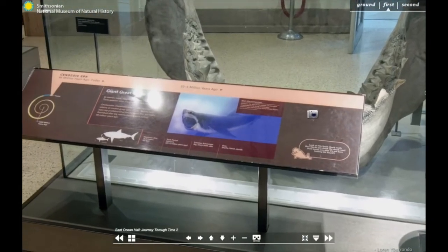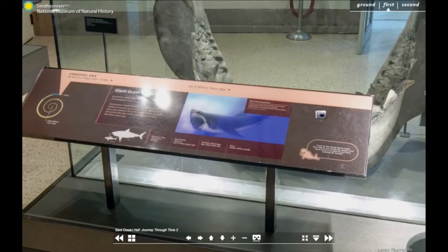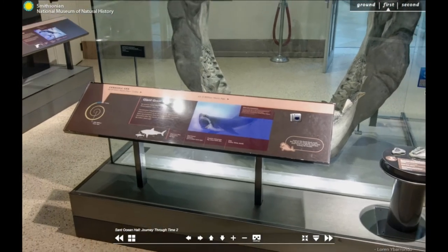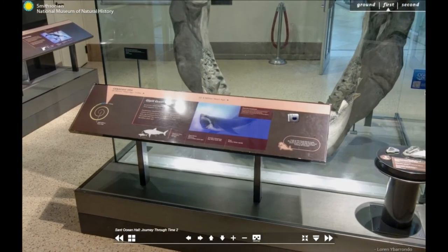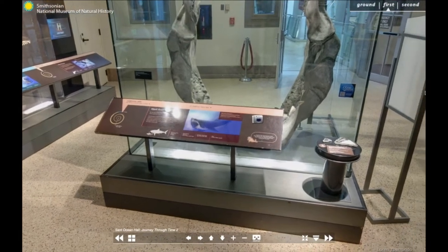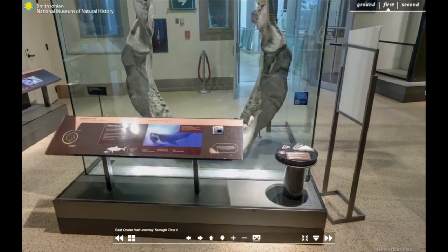When it ruled the seas, the Megalodon lived in every corner of the ocean. While many movies and television shows have entertained audiences with the idea that Megalodon might still be lurking in the deep sea, scientists are confident that this prehistoric predator went extinct about 3.6 million years ago.